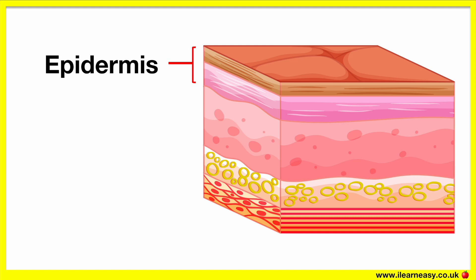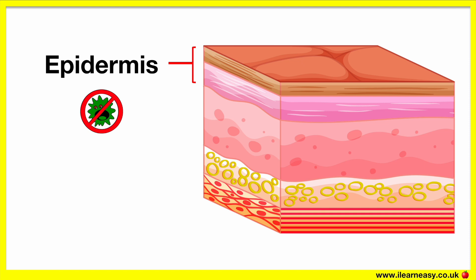The epidermis is the outer layer and it's made up of mostly skin cells. These cells constantly die and get replaced with new cells regularly. This layer provides a waterproof barrier against microbes and also contains melanin, which determines the colour of your skin. If you have more melanin then you'll have darker skin; if you have less melanin then you will have lighter skin.